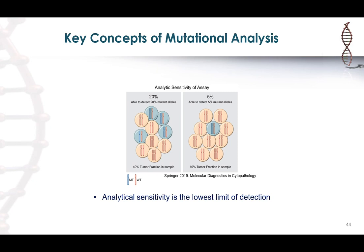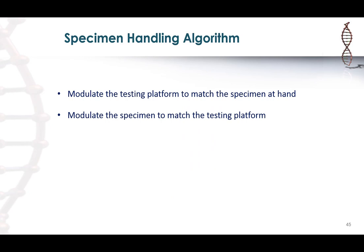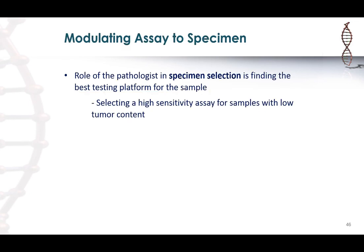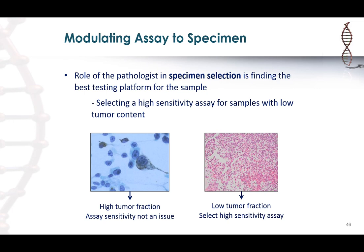The analytic sensitivity of a platform is basically the lowest limit of detection of the assay. When you have a specimen, there are two ways of handling it: modulate the test platform to match the specimen, or modulate the specimen to match the platform. To modulate the platform, you select a high-sensitivity assay for specimens with low tumor fraction. For example, a melanoma sample where most cells are tumor has a high tumor fraction, so assay sensitivity is not an issue — but a sample where tumor cells are dispersed among many benign cells requires a high-sensitivity assay, otherwise you risk a false negative result.